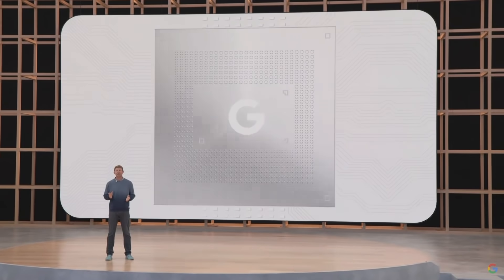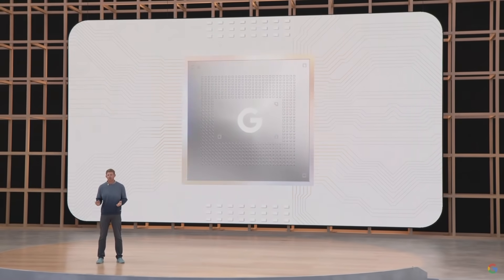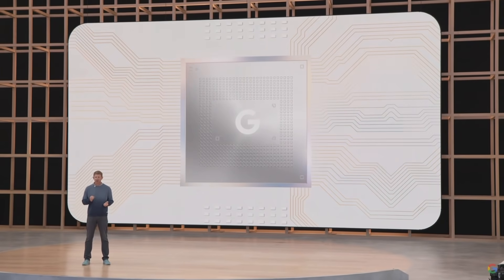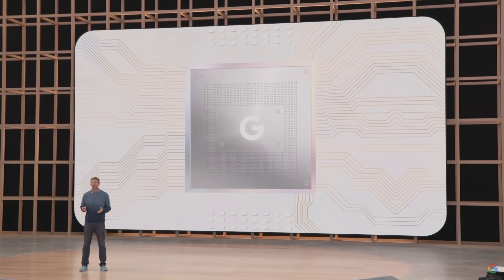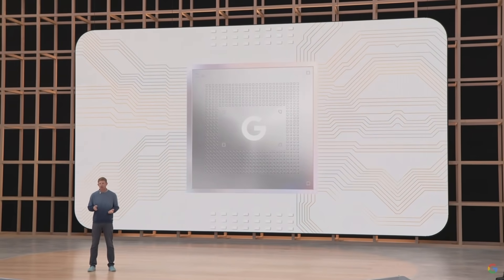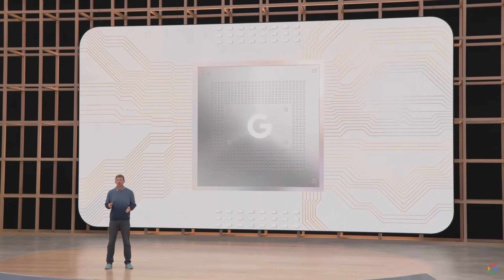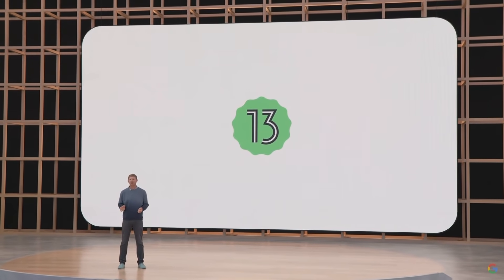On the inside, Pixel 7 and 7 Pro are designed to deliver the most helpful, most personal experience you can get in a smartphone. They'll use the next generation of our Google Tensor SoC, bringing even more AI-driven breakthroughs and helpful personalized experiences across speech, photography, video, and security. And of course, both phones will ship with Android 13 and all the goodness that comes with our latest mobile OS.